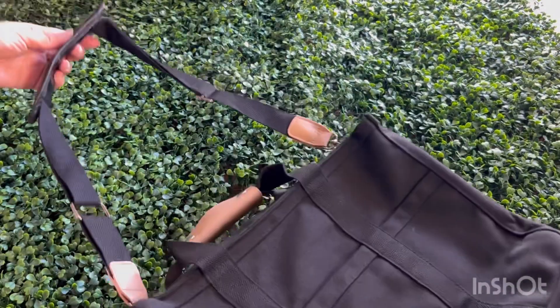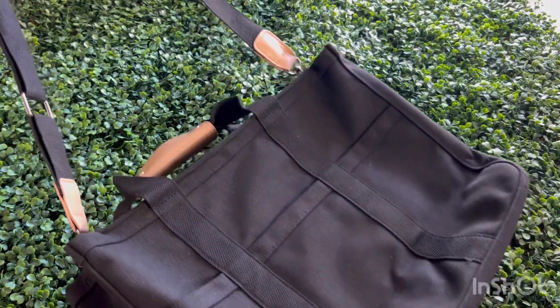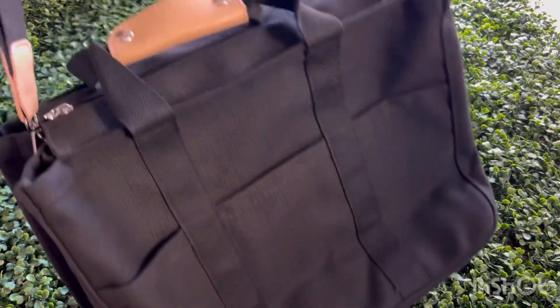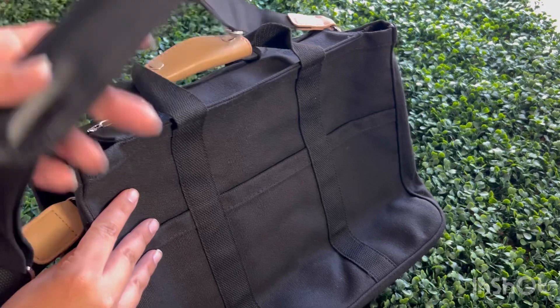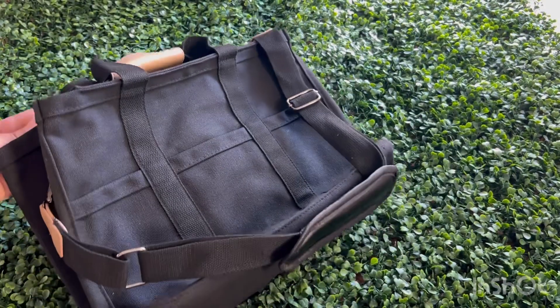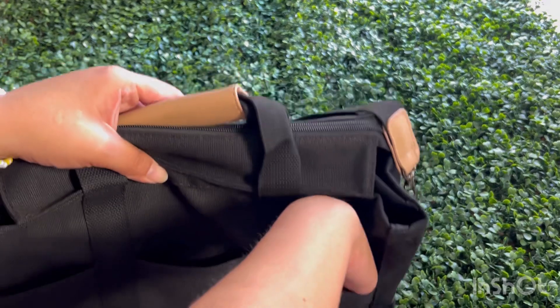Now let's look inside. The bag is spacious — you can fit your laptop, makeup, wallet, and even a book. There are multiple pockets to keep everything organized, so no more rummaging around to find your keys. Look at the high-quality zipper and the durable, eco-friendly material.